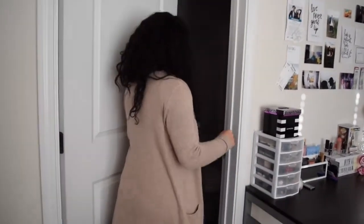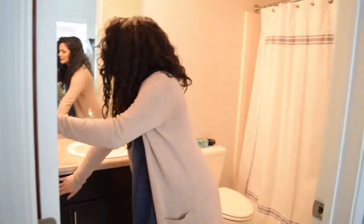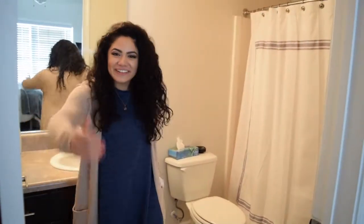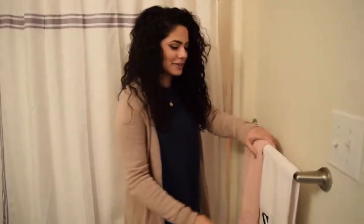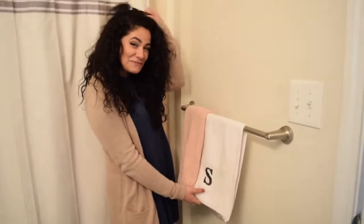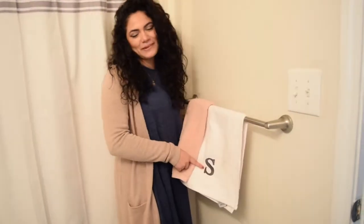Over here is my bathroom — there's not much to it. I got this shower curtain from HomeGoods. I got this towel from Bed Bath & Beyond, and I loved it because it had my initials.